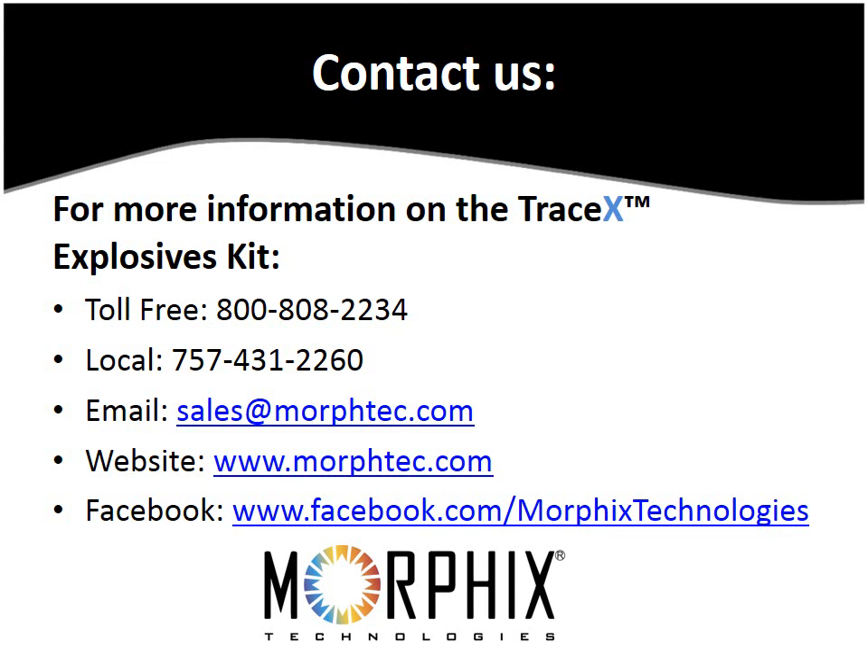We hope you enjoyed this presentation and learned how the TraceX Explosives Kit can help identify bombers, bomb makers, and their bomb making facilities. Thank you for sharing your time with us today.